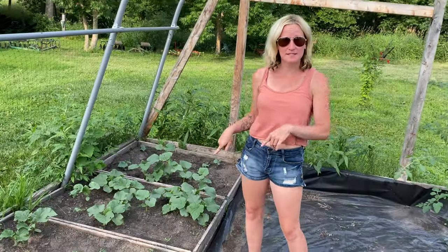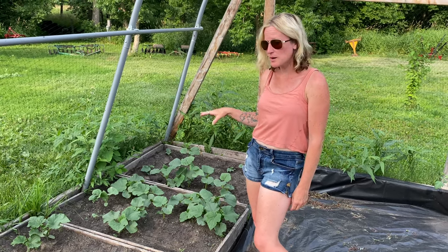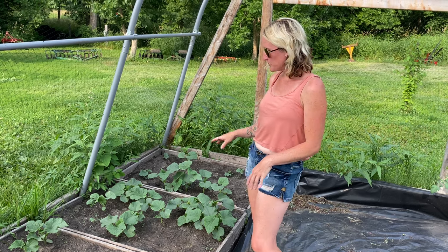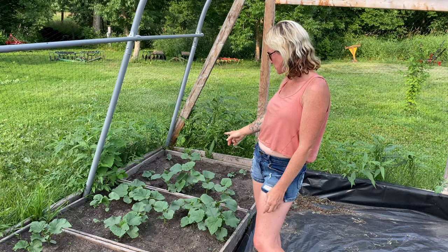On the opposite side of the greenhouse I have my cucumbers, which have taken off really, really well too. I have three different varieties growing in here — your regular big cucumbers in these two boxes here.